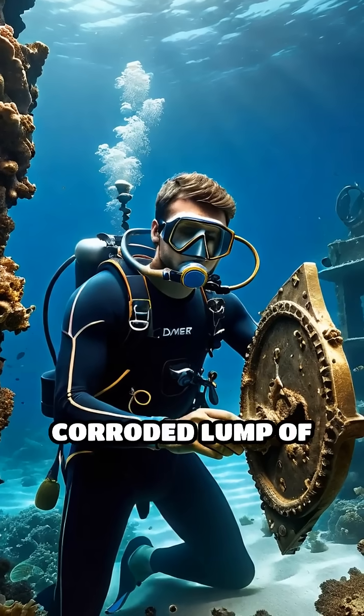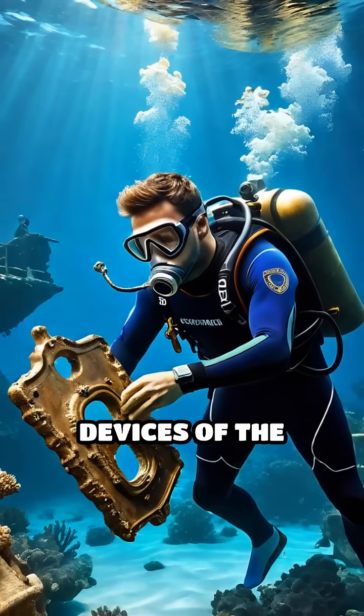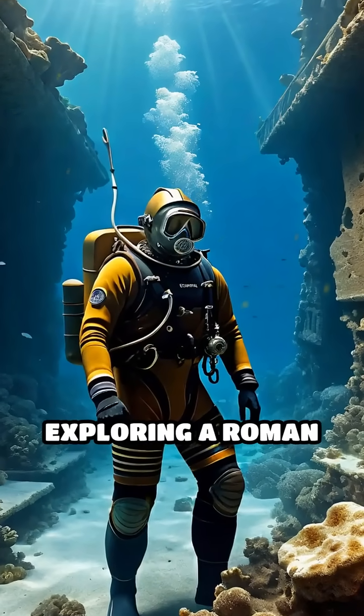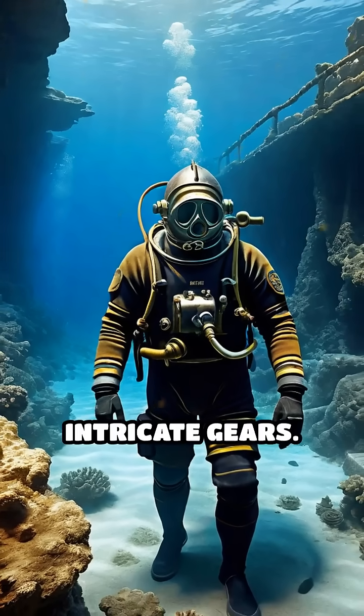Imagine discovering a corroded lump of bronze among the remains of a shipwreck, only to find it conceals one of the most advanced devices of the ancient world. In 1901, divers exploring a Roman shipwreck near the Greek island of Antikythera uncovered a mysterious artifact filled with intricate gears.